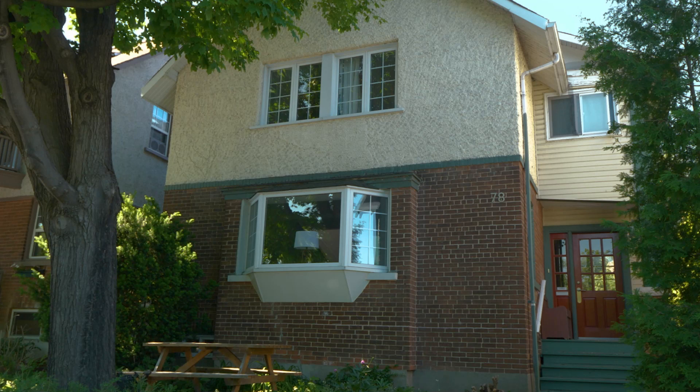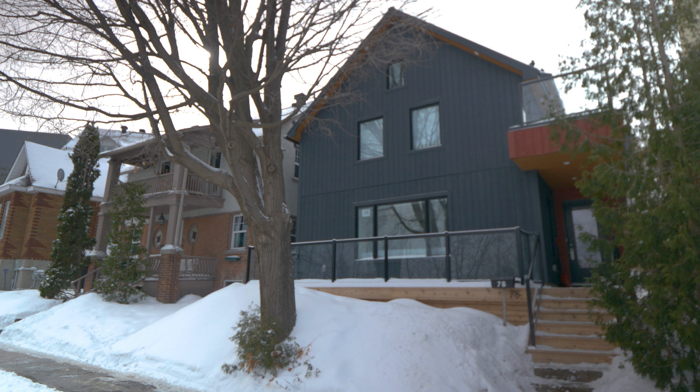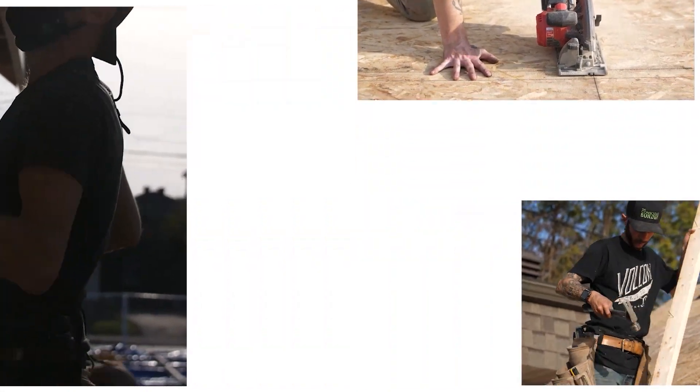In this video I'm going to show you how we did a deep energy retrofit to this hundred year old double width brick home. I'll be covering the insulation and air barrier details as well as the heating and ventilation system. I'll also be sharing some challenges that we faced along the way, including something we are dealing with right now. I'm Casey Gray, the founder of The Conscious Builder, and on this channel we help you build and live more consciously.